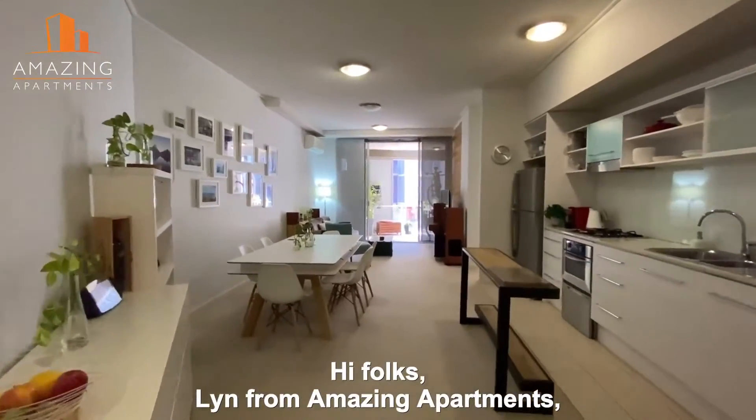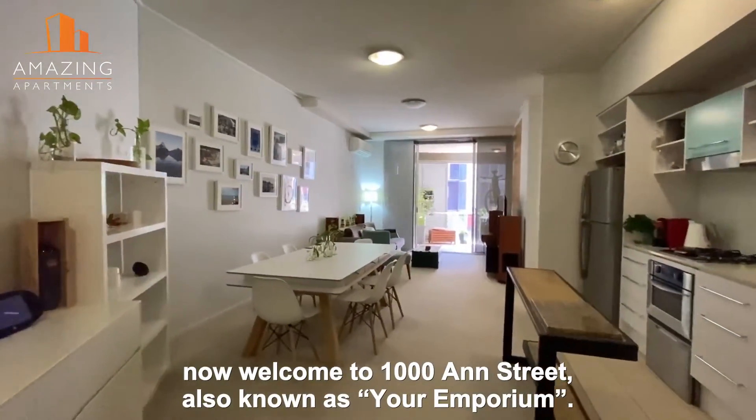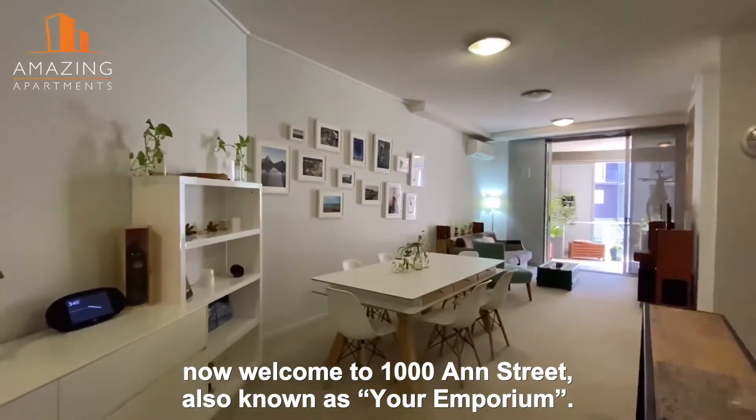Well, hi folks, Lynn from Amazing Apartments. Now, welcome to 1000 Ann Street, also known as Your Emporium.